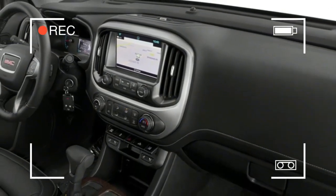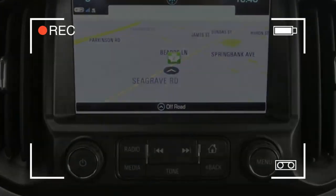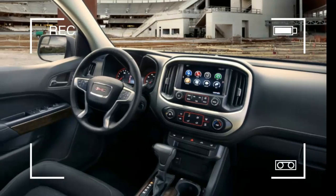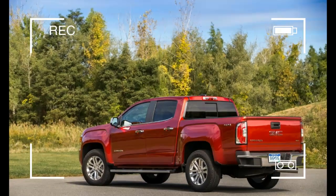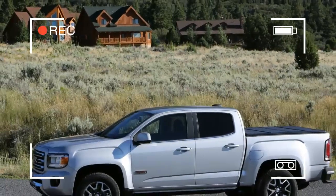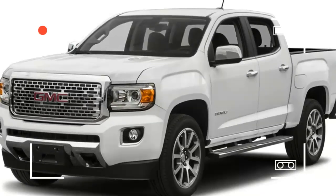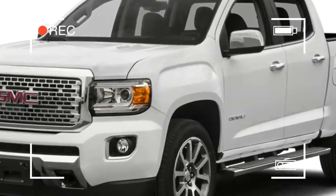The 2019 GMC Canyon can be had with a wide assortment of powertrain decisions, and for that we've granted it 6 out of 10 points for execution. In case you're cross-shopping the Canyon with its friendly twin the Colorado, you may have seen that the Chevy gotten 7 out of 10 points in this classification. That additional point is for the Colorado's ZR2 show, which packs some genuine rough terrain equipment onto an effectively able platform.